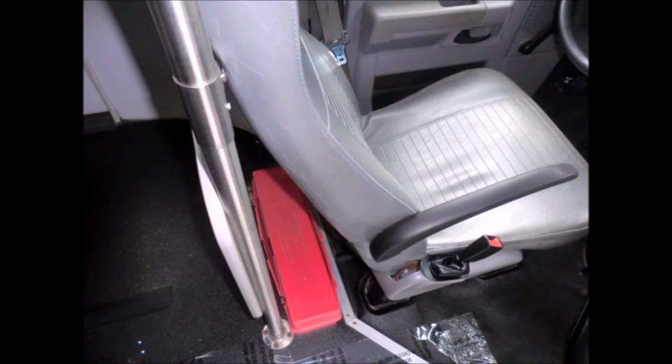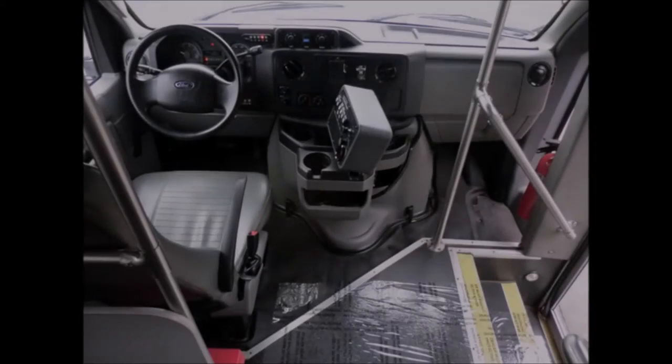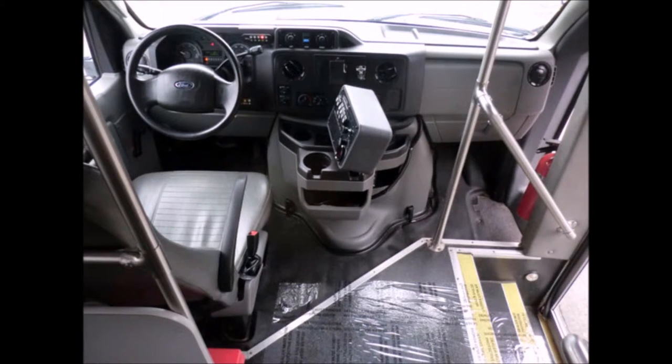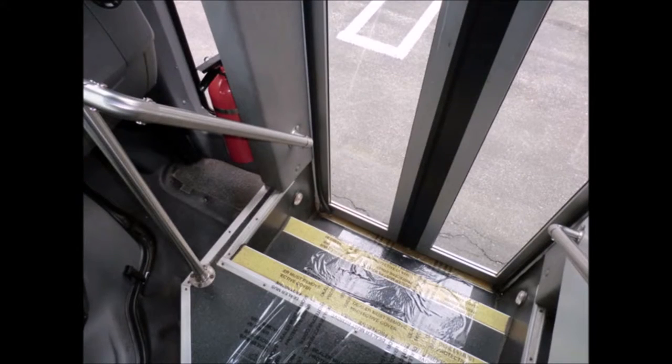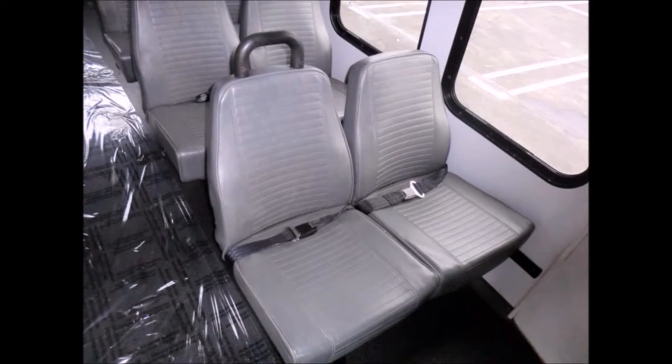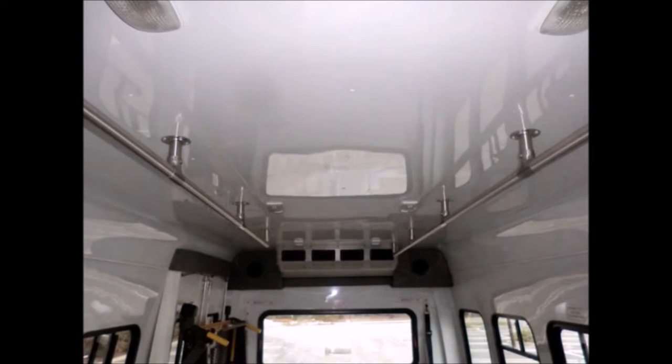Reclining driver's seat with armrest and tilt wheel. This bus is very clean, fully equipped, and ready for use. DOT safety equipment is located throughout the bus. Stainless steel entrance rails with vanity panels. Vinyl passenger seats with seat belts and grab handles. Fully detailed shuttle bus with vinyl seating for 12 passengers and two wheelchairs, with overhead handrails and lighting.